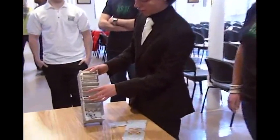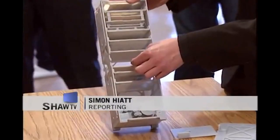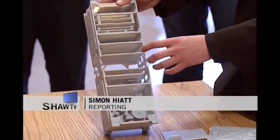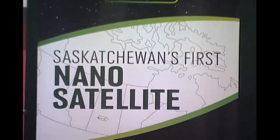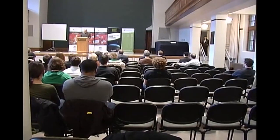The latest innovation to come out of the University of Saskatchewan may be about the size of a carton of milk. But if it's successful, the U of S space design team will have proven, among other things, that great things can come in small packages.